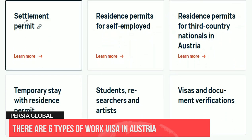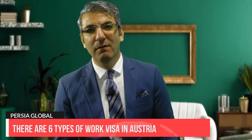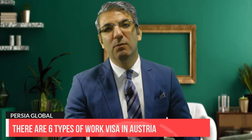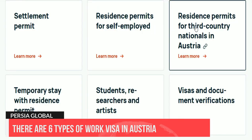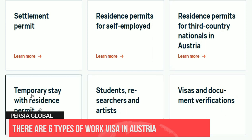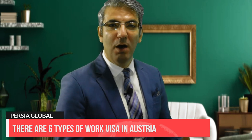The red-white-red card allows non-EU applicants to live and work in Austria; however, employees can only work for the employer specified in the application and must fall into a specific category. The six-month residence visa is an option for those who want to temporarily move to Austria to find a job. The student residence permit is a permit given after completing studies or relevant training, and holders can renew it for 12 more months to find a job or start a business.